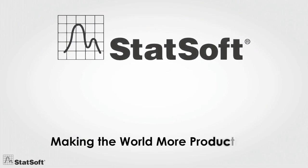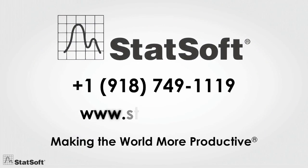To learn more about StatSoft's unmatched solutions for manufacturing environments, call us for a free consultation with one of our experts.